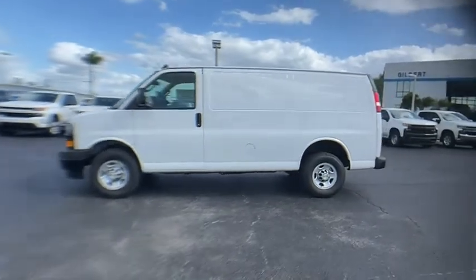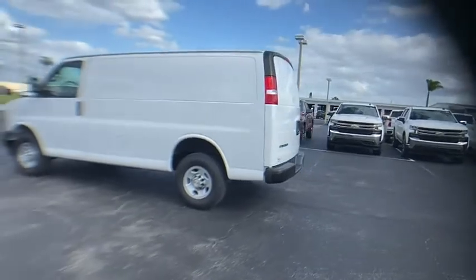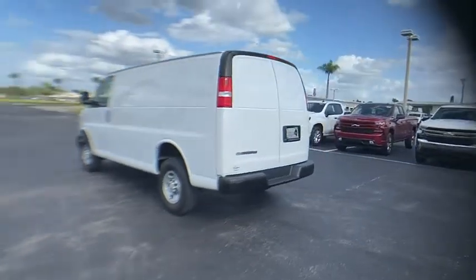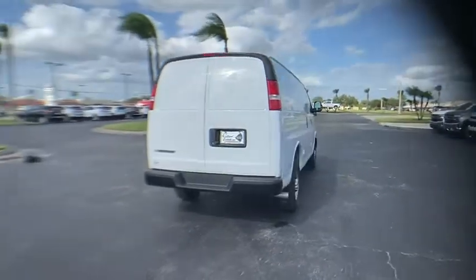Come test drive the 2020 Express Cargo. The Chevy Express Cargo van is ready to handle all of your work tools, carpooling to work, or running the kids to soccer. Here are some of this vehicle's great options.